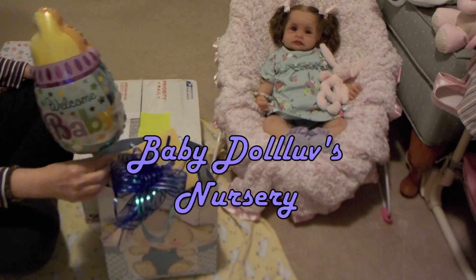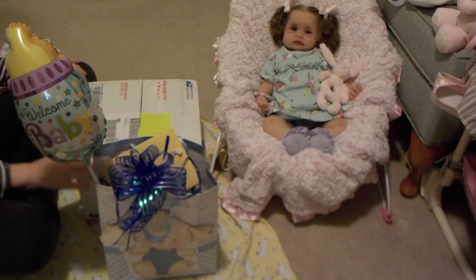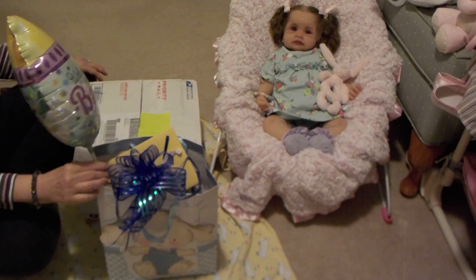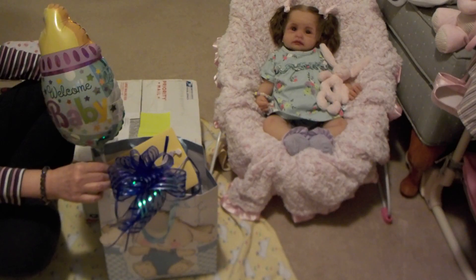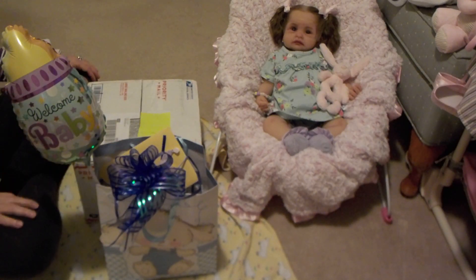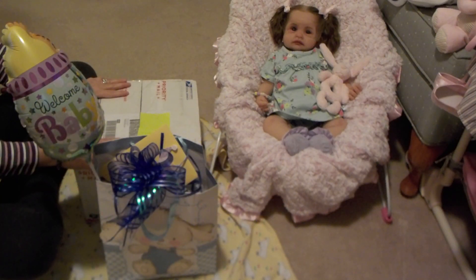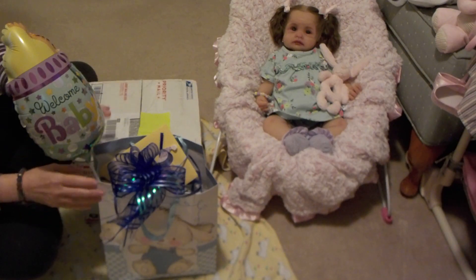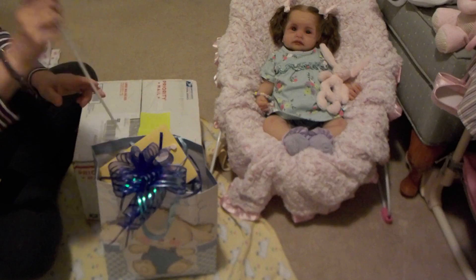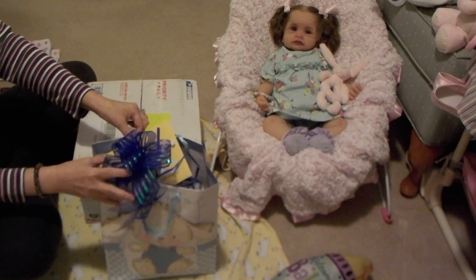Welcome to my channel. Today I've got a box opening and I'm so excited. I've got a little baby shower for this baby that's coming — I always do that for every baby that comes into my nursery. So this baby, I believe, is coming as a girl, but I'm going to make her a boy. So I just want to share with you what I picked up for my little baby.